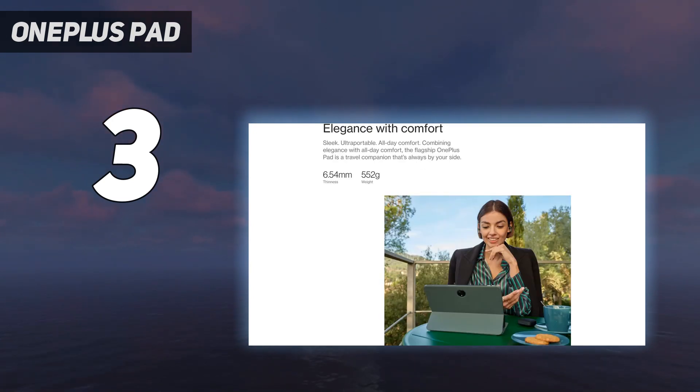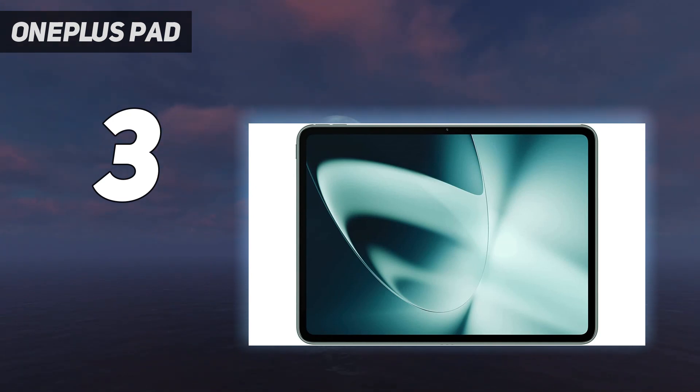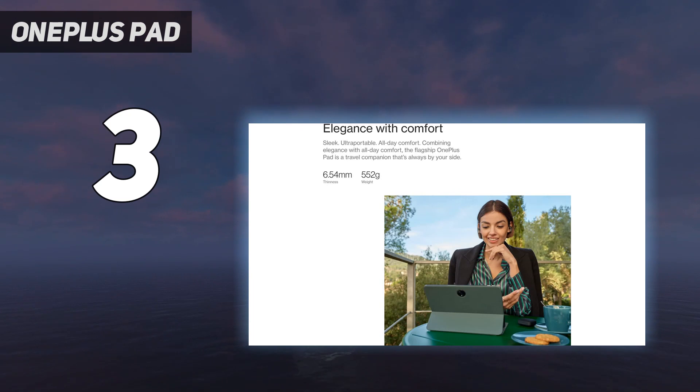This lightweight slate also has exceptional battery life, lasting over 13 hours in our testing, as you'll see in our battery test results chart. For all those reasons and more, if you're looking for an excellent Android tablet for under $500, you'd likely be very happy with the OnePlus Pad.